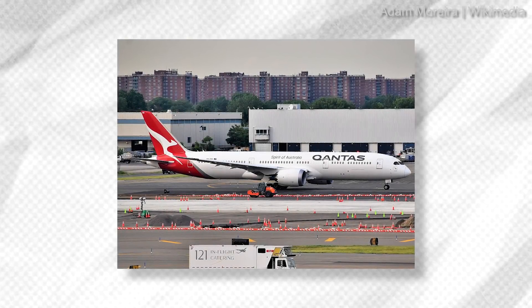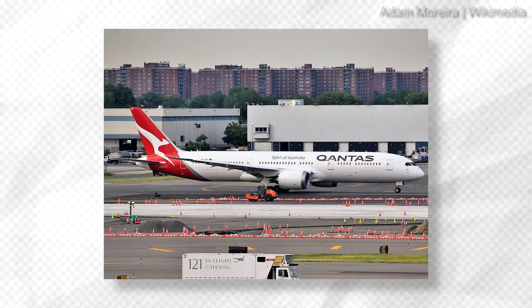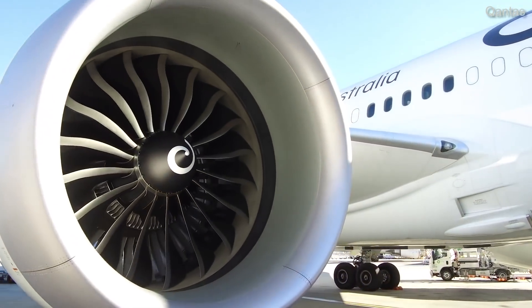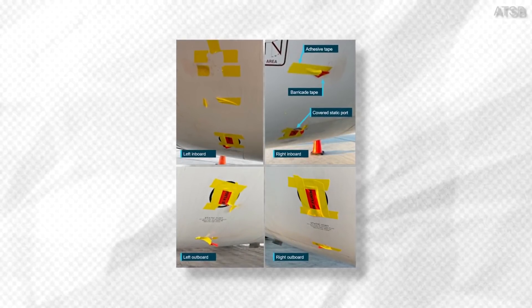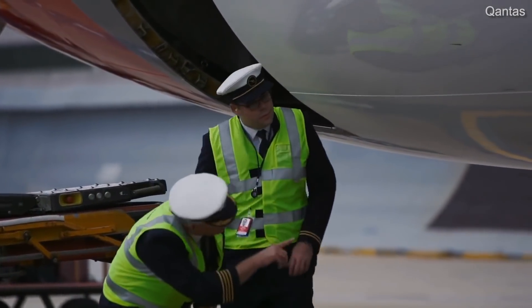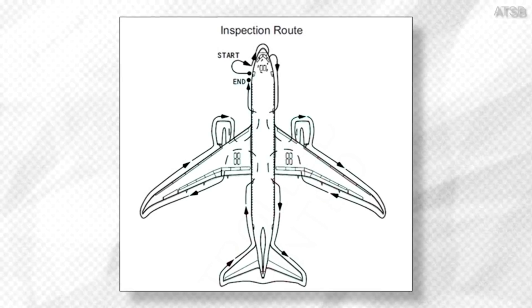Just before pushback, a contracted dispatcher conducted their walk-around inspection and also did not notice the four covered static ports. The dispatcher gave the all clear, and the jet departed within minutes. Melbourne Airport CCTV footage revealed the fan cowl static port covers could be seen in certain views. Additionally, one of the LAMEs and an aircraft maintenance engineer walked past the engines several times while completing other maintenance tasks, but there was no indication that either mechanic specifically looked at the engine fan cowl. The CCTV footage also showed the second officer and the dispatcher did not conduct their exterior inspections in line with the documented procedures and exterior inspection route.